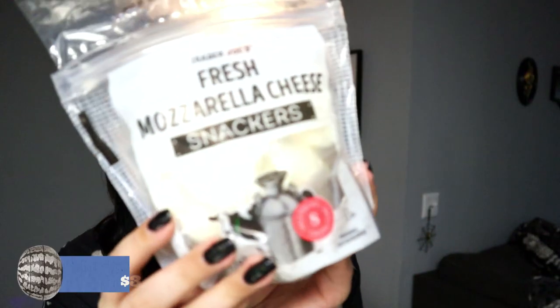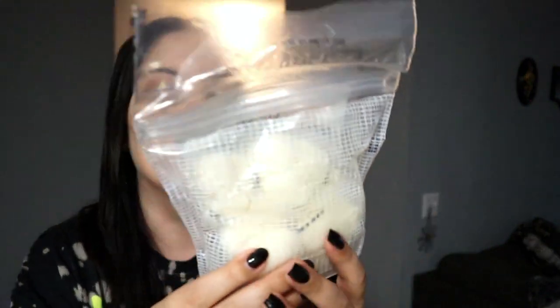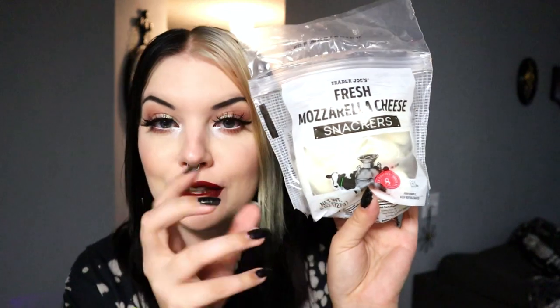We're gonna start with refrigerated stuff. None of it is actually from the frozen section. The first thing is these Trader Joe's brand fresh mozzarella cheese snackers. They come in little pods of mozzarella cheese — the back is a breathable mesh material. There are eight pouches of little fresh mozzarella balls, which are super cute, and I thought the packaging itself was really pretty.